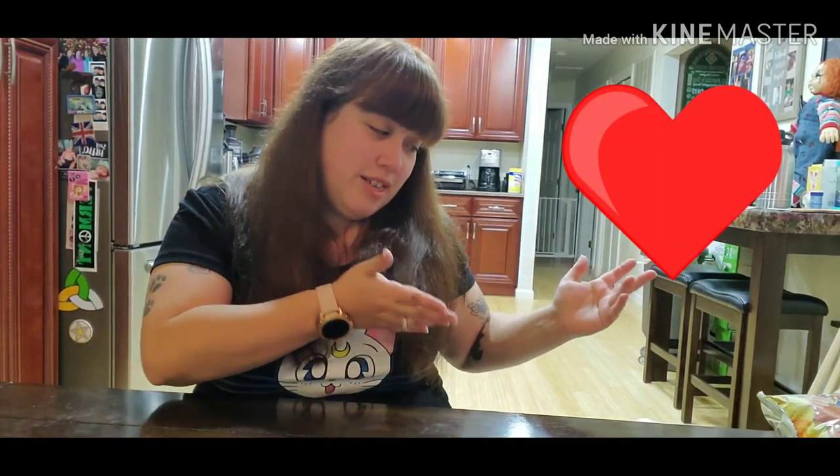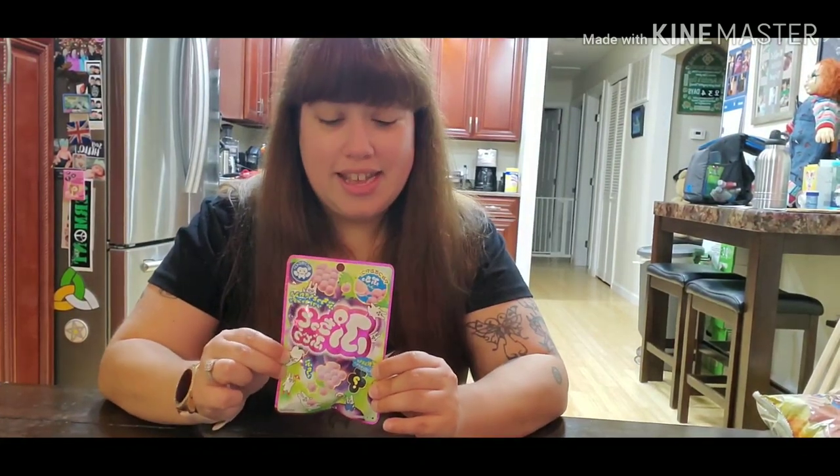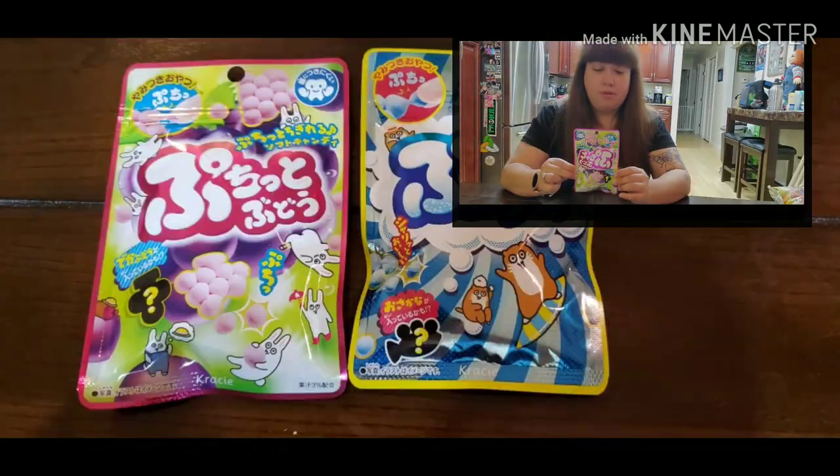Hey guys, Katrina Lynn here and I'm back with another Japanese candy and snack review. My husband's not with me today, but we're going to be trying some really interesting stuff. First up is grape Pucho.